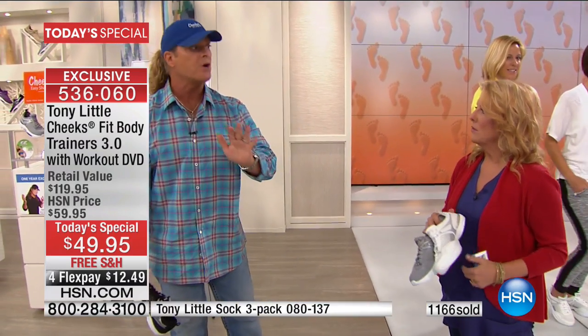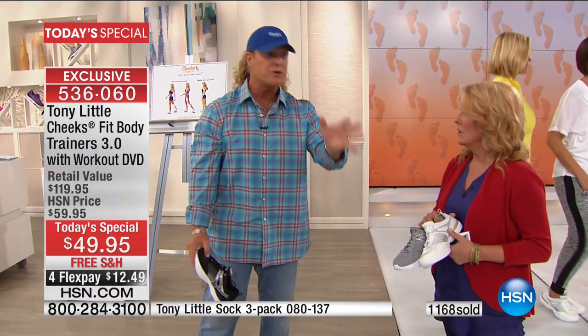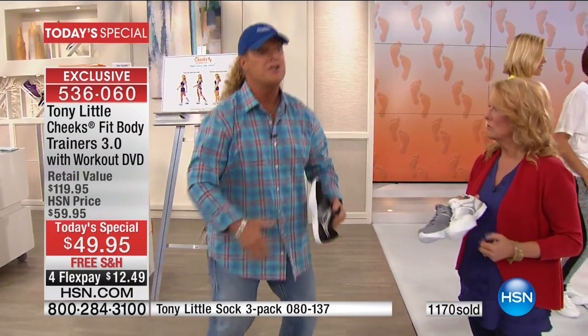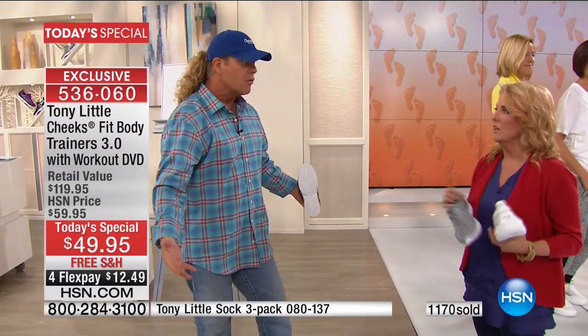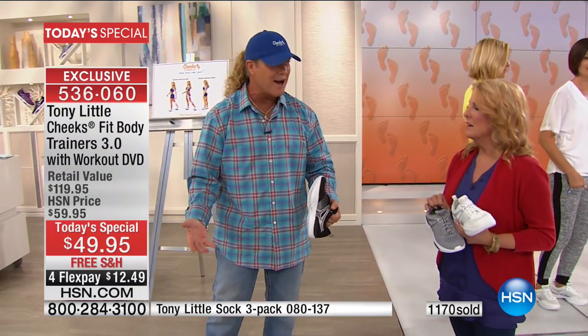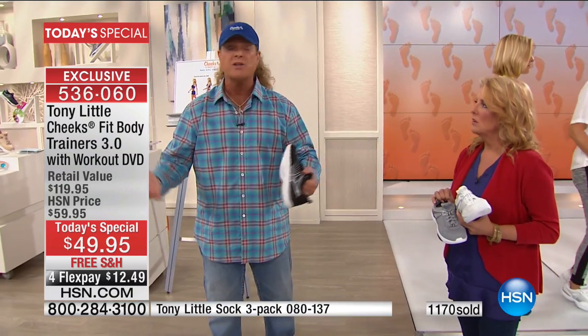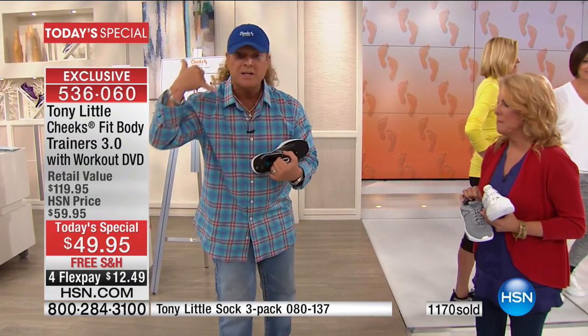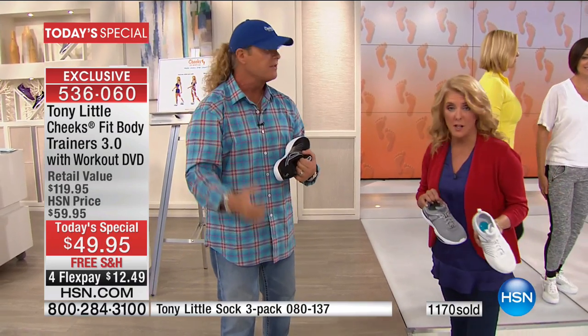Let's face it — we get ripped off on shoes. We get ripped off on the name of a shoe. We get ripped off on the idea that a walking shoe needs to be $150 when it doesn't. We have shoes that nobody gives us any type of exercise knowledge with — no ability to talk to a personal trainer, no DVD workout, nothing.